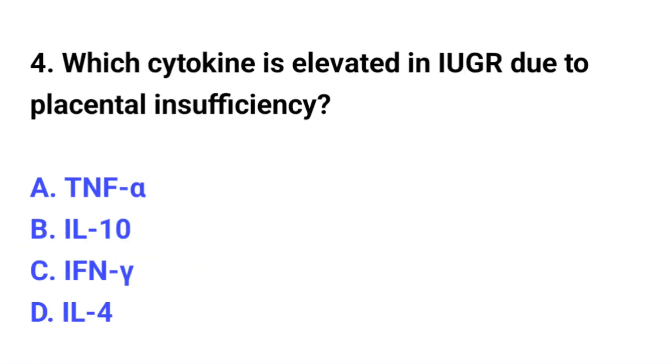Question number 4. Which cytokine is elevated in IUGR due to placental insufficiency? The correct option is A: TNF-alpha.